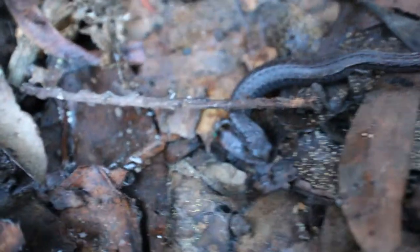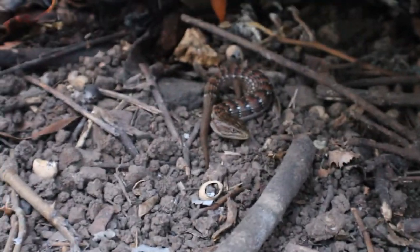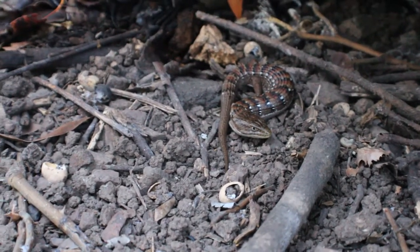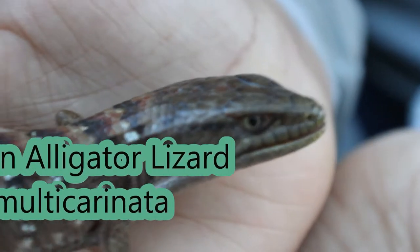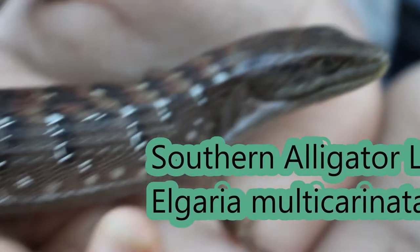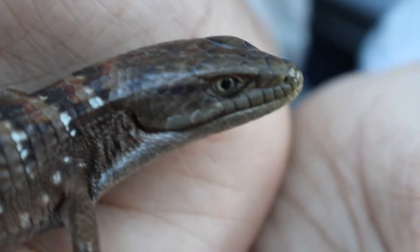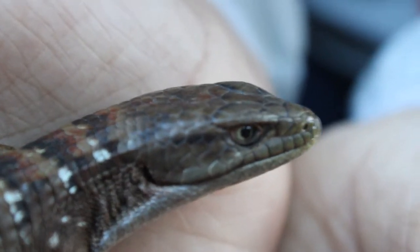It's a California slender salamander under this log. Let's put it back. Right under here is an alligator lizard hibernating — very cool, let's see if we can get it. Look at that alligator lizard! This one is not too big but it's pretty cool, and we found him under a board, hibernating in winter. We'll just put him back so we don't disturb him too much.